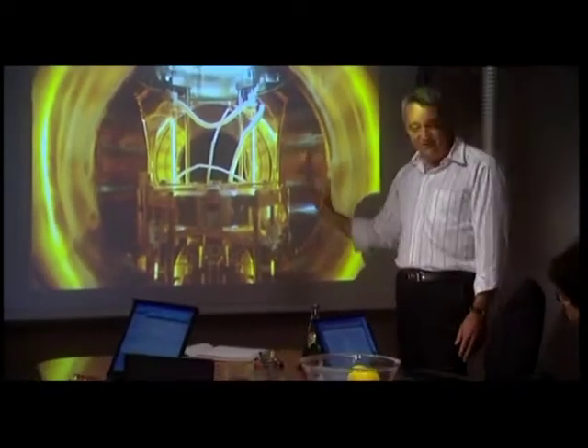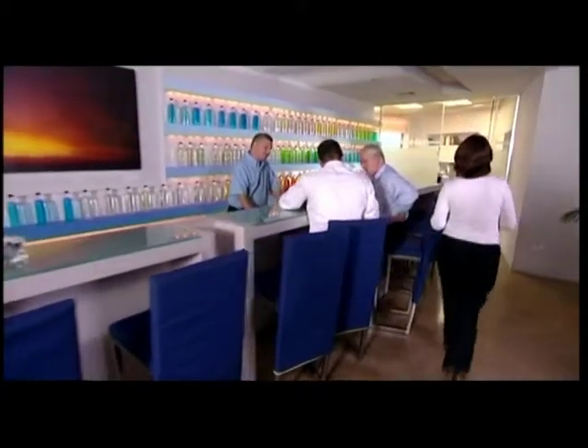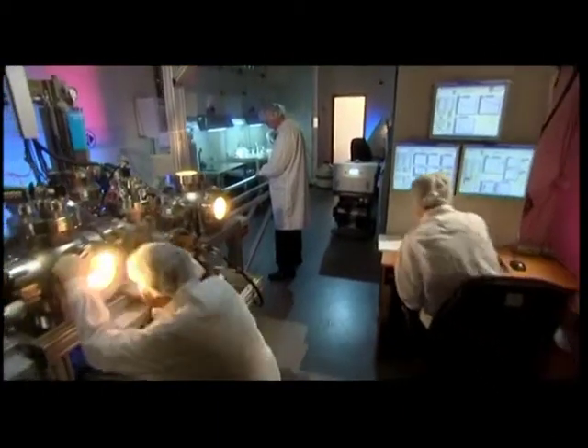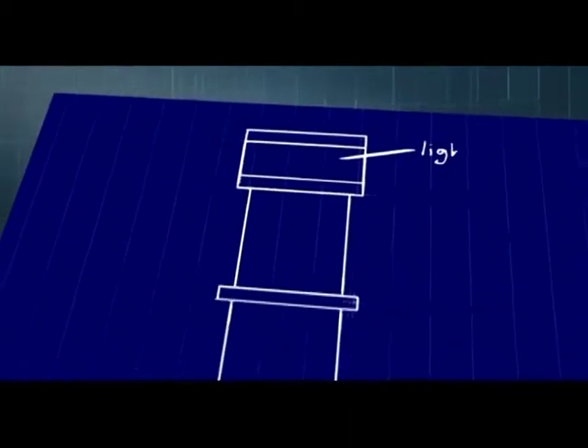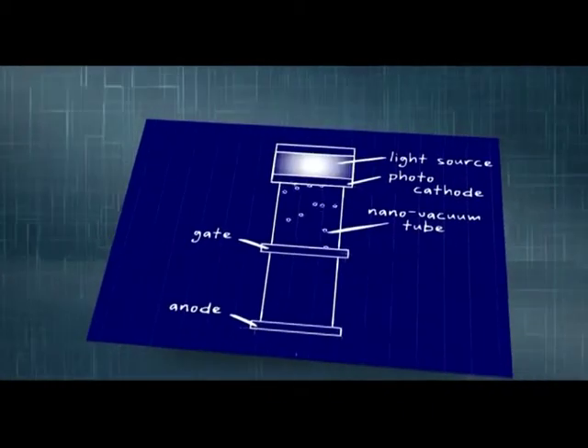Working with the world-renowned Weizmann Institute of Science, an international team invested thousands of hours developing the Novatron, fueled by human and intellectual synergy. They created a new technology that combines the best features of vacuum tubes and transistors without their disadvantages. Unlike red-hot vacuum tube emissions or self-destructive field emission devices, the Novatron photo-cathode is powered by cold photo-emission from an embedded light source.